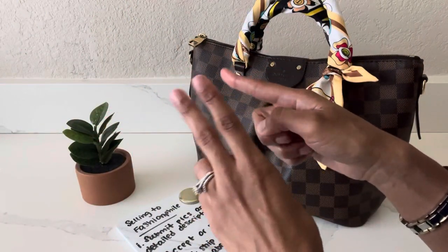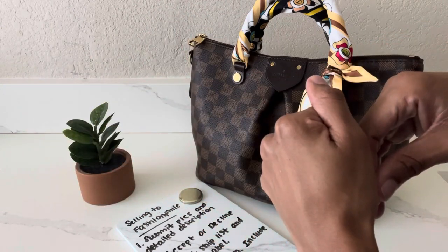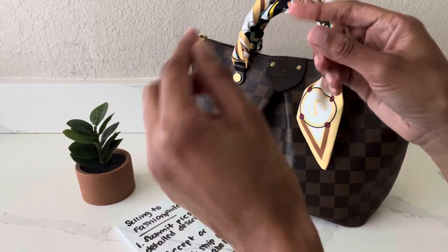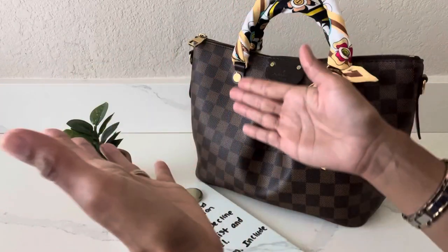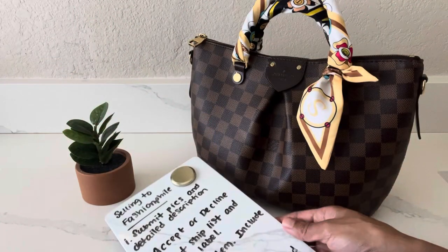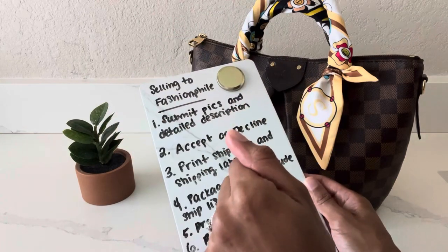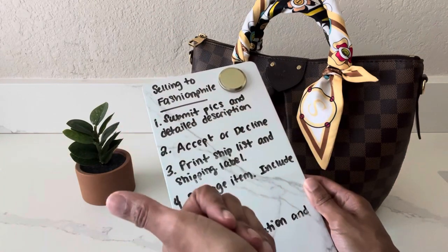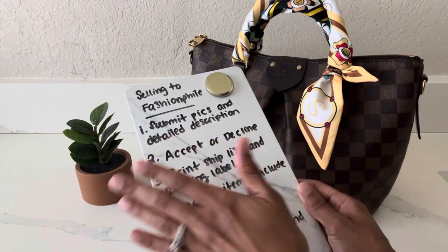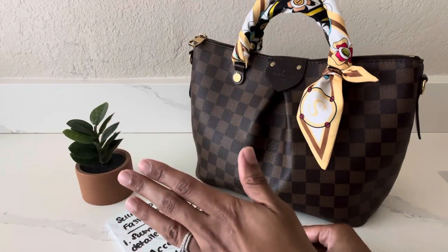Once I submitted my pictures and description to Fashionphile, it took about three days for them to send me a buyout offer. About three days later I logged back into my Fashionphile account and was able to see the buyout offer they were going to give me for the bag. I ultimately decided to go ahead and accept the offer, which is the second step to selling to Fashionphile. Once they send you a buyout offer, you either have to accept or decline.